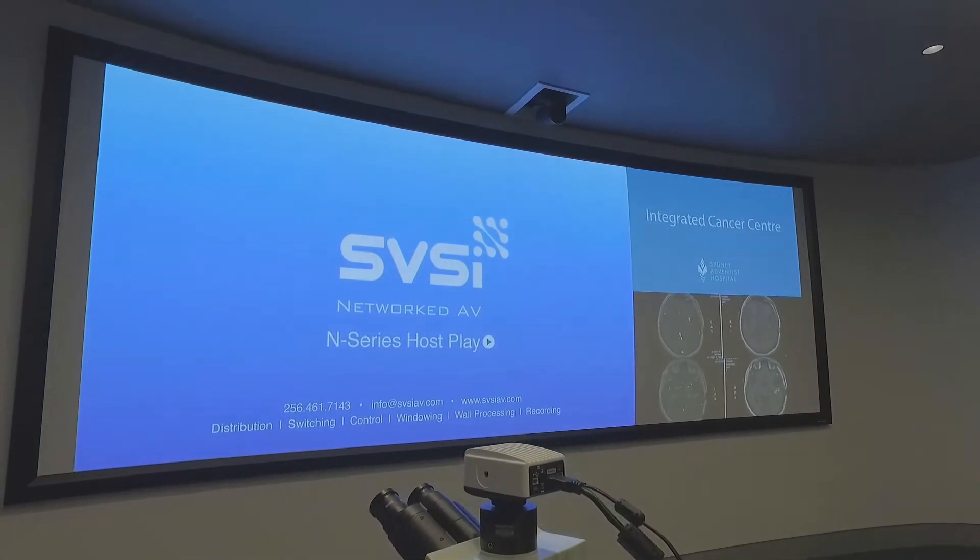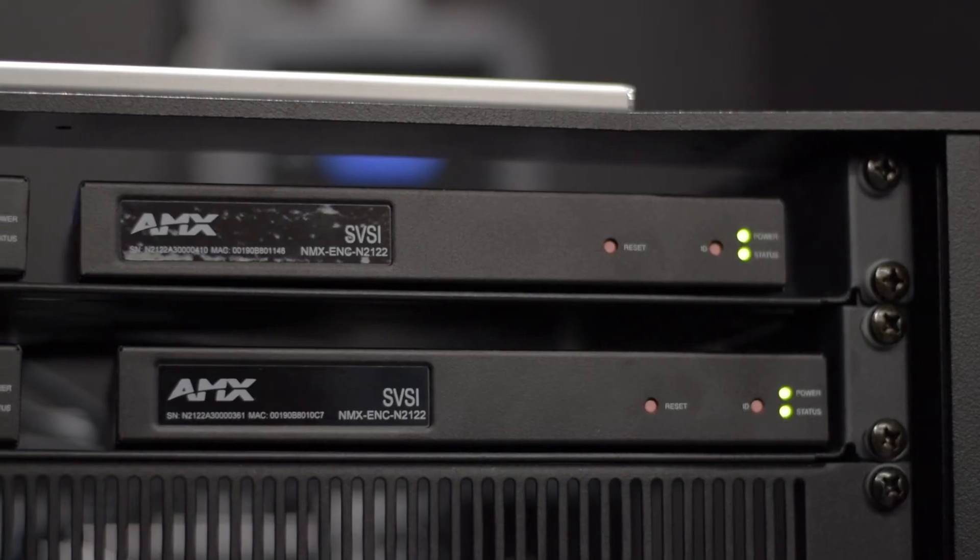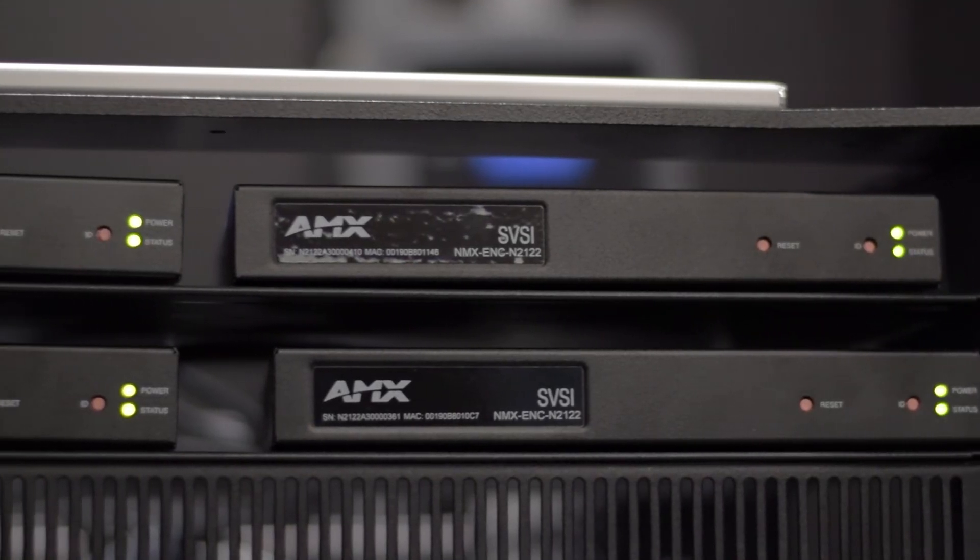In my role as head of IT infrastructure for the organisation, I am very passionate about enterprise solutions. Any solution we decided to choose had to be truly IP on the network and take full HD video with very, very low latency around the space. SVSI at that point had a product that was on the market, tested, proven, and we'd used it on a couple of projects before in a similar application.